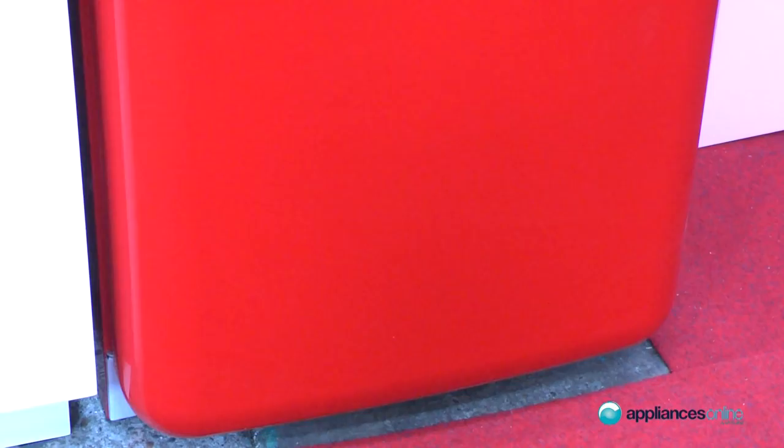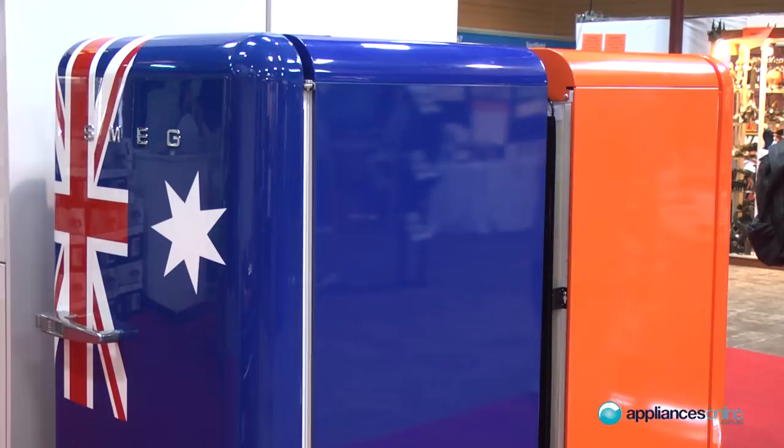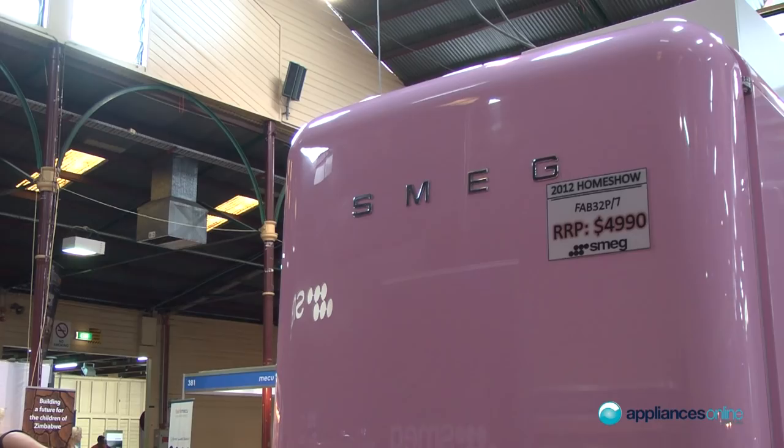We've got our FAB refrigerators on display here. We have both the FAB 32, which is the larger size, and it comes in a myriad of colors. Our most popular colors are the red and the black, but we also sell quite a few of the cream, which you'd see on a lot of the cooking TV shows. You can also get light green, dark blue, light blue — there's a pink behind me as well — so there are many, many different colors in the large size fridge.